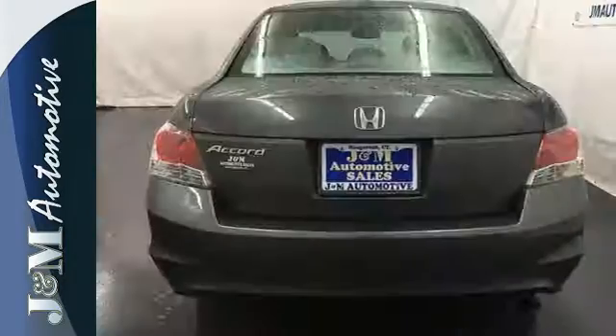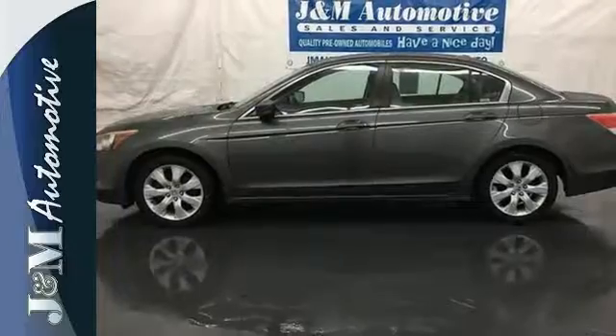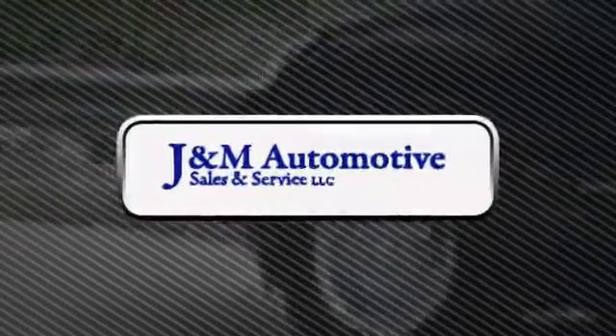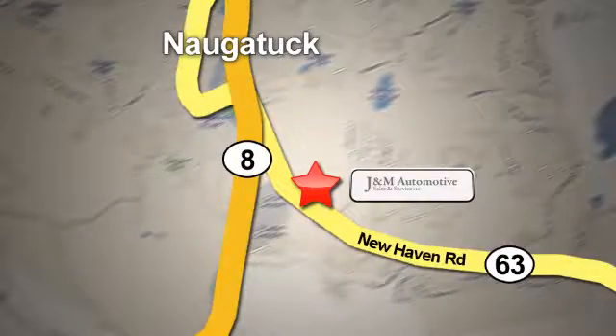Enthusiasts hail the Accord's brilliant performance with Honda's powerful double overhead cam engine that still generates incredible fuel economy. You'll see a difference at J&M Auto Sales. Call or stop in today. We are conveniently located at 820 New Haven Road in Naugatuck, Connecticut.